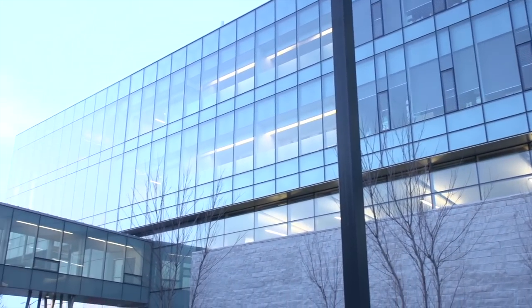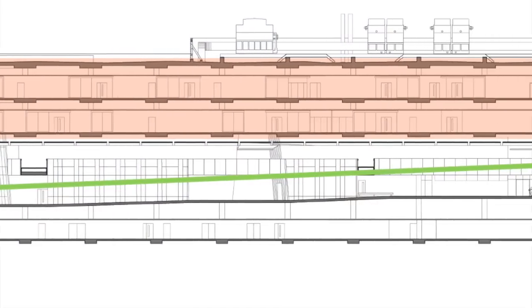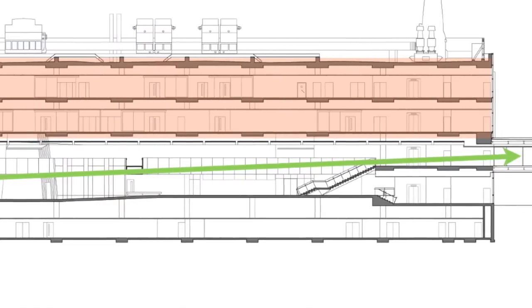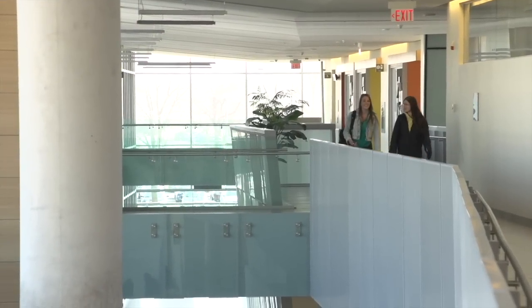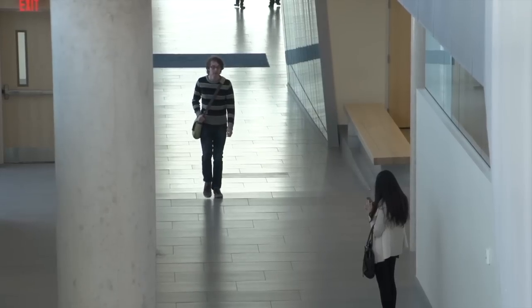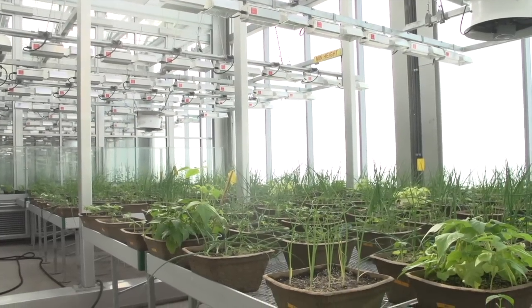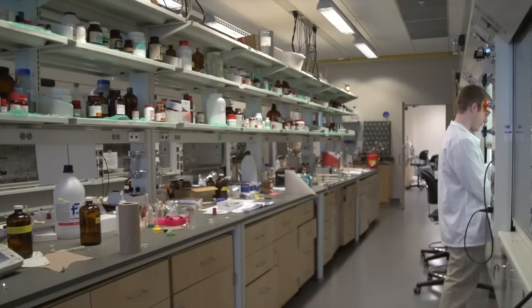The building has an east-west spine that picks up students at the eastern edge, rises them gradually up to the level of circulation one level above — a kind of piano nobile — and connects to all of the other buildings on campus. So it's not just a research building, it's also a connector. Every student is able to go into it, even though it's a highly secure research building.